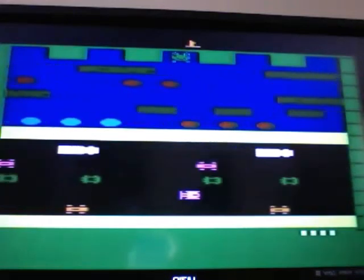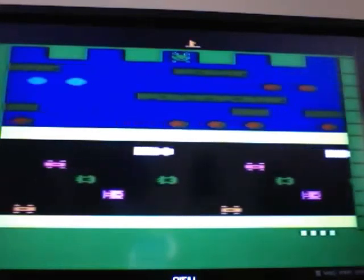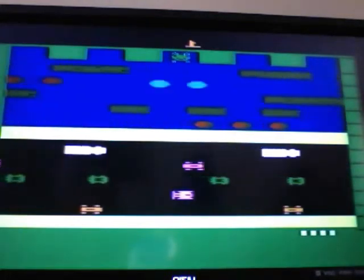However, the worst version was on the Atari 5200, which was caused by the horrible controllers. Frogger is also featured in a comedy episode of Seinfeld. Frogger's original title was going to be Highway Crossing Frog.